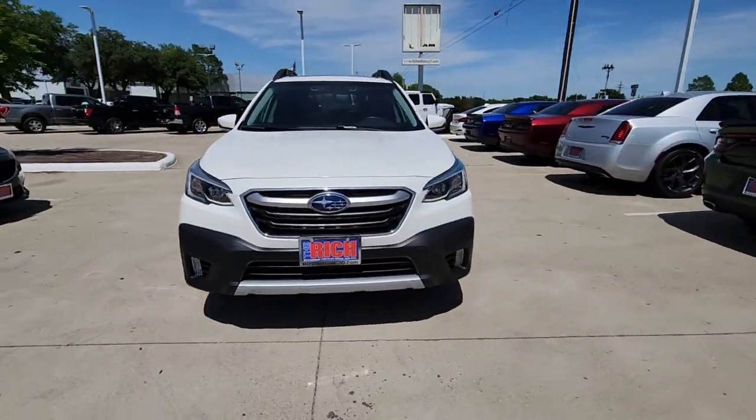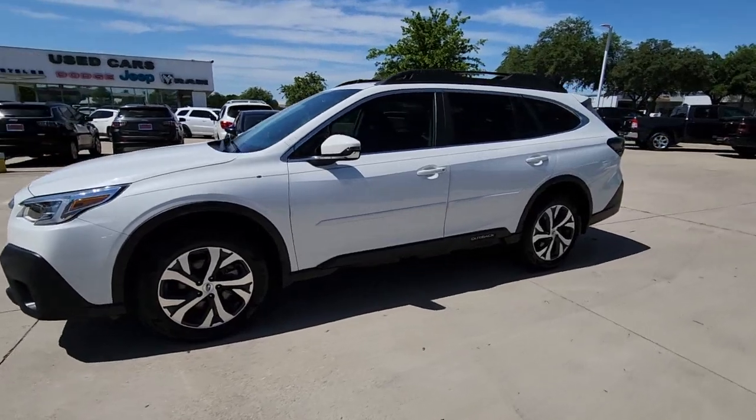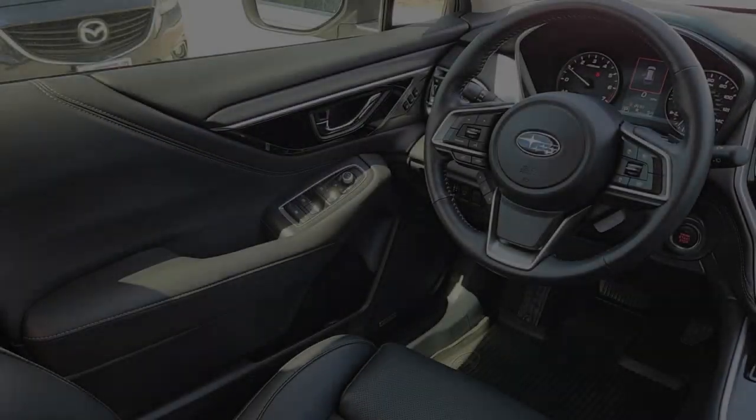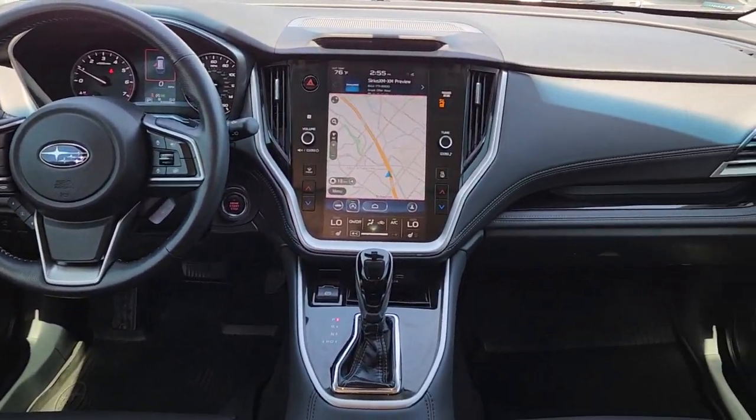These are just some of the great options this vehicle comes with: Apple CarPlay and/or Android Auto, Sun Moonroof, Navigation System, Keyless Entry, Power Lift Gate, and Backup Camera.